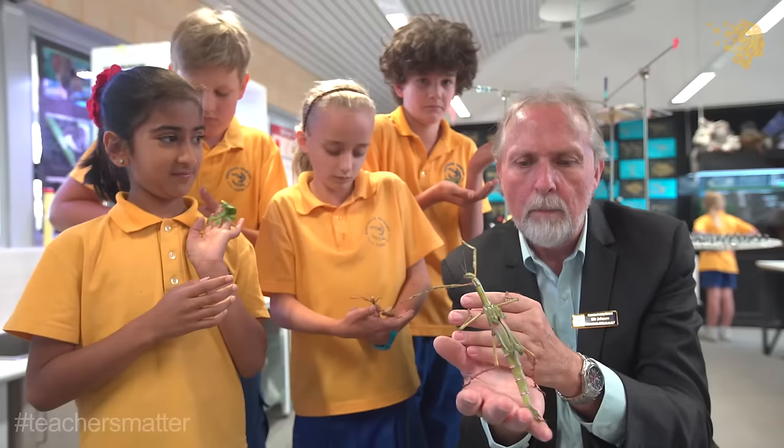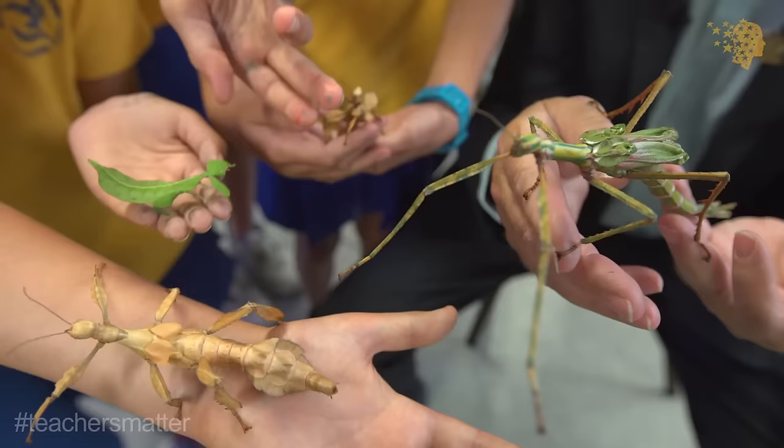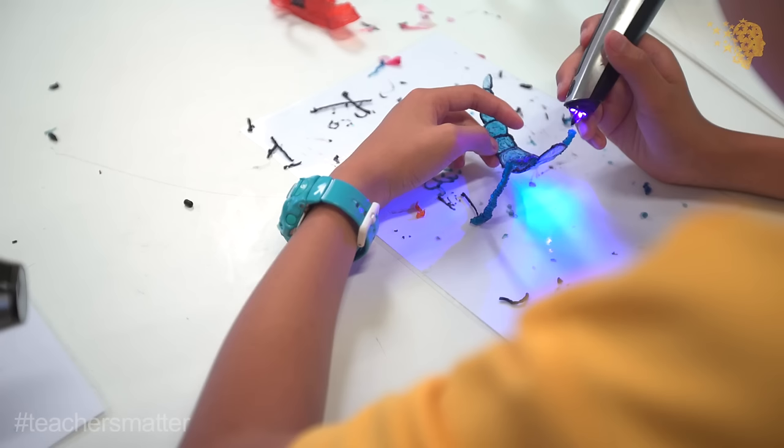I have principals ring me up and say a parent came in and said, why haven't we got a science program going like they've got it at Rostrada? How did you do it? If you do not get children when they're young involved in science, I don't know how we're going to get through all the problems of the 21st century.